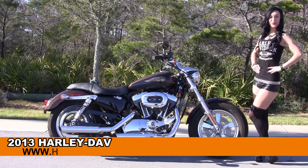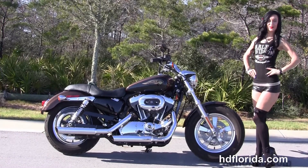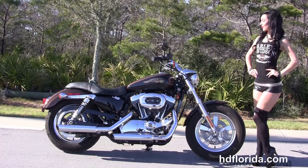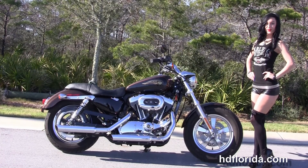Welcome everyone to the world famous Harley Davidson of Panama City Beach. First of all I want to say hello to Jarrah, and next I want to show you this top notch used 2013 110th Anniversary 1200 Custom Sportster.